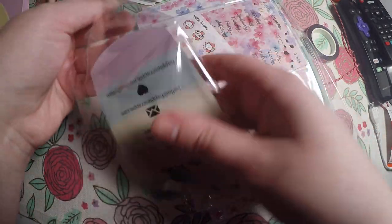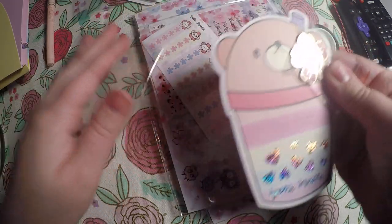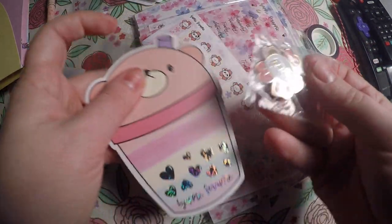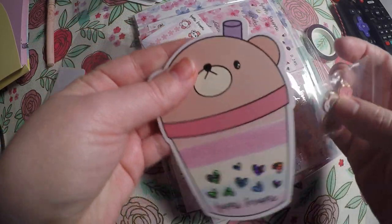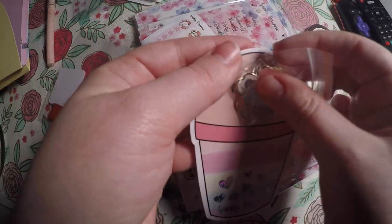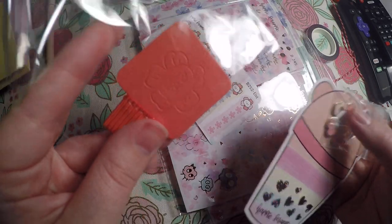And then we've got a little extra goodie bag here. We've got a magnet — a little panda flower magnet. And then this die cut that matches our envelope. And then we've got a pen loop as well.